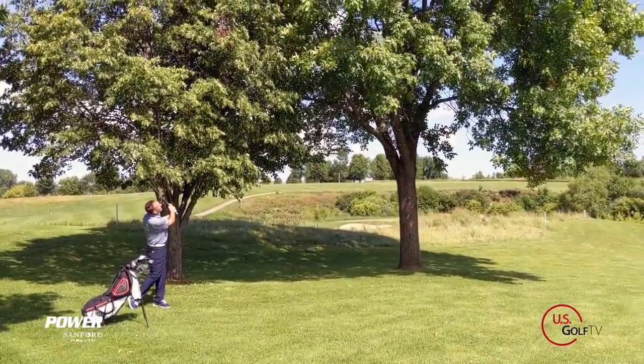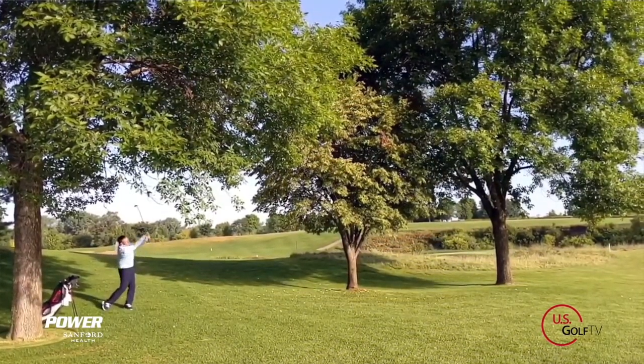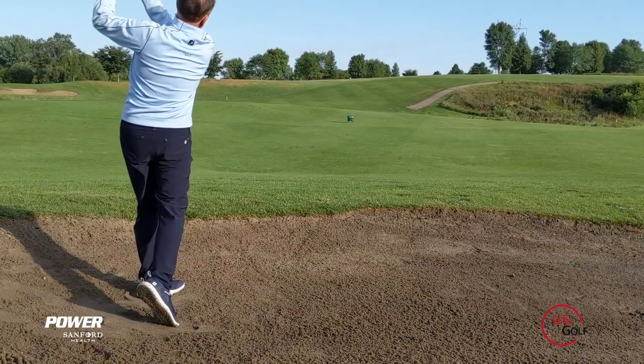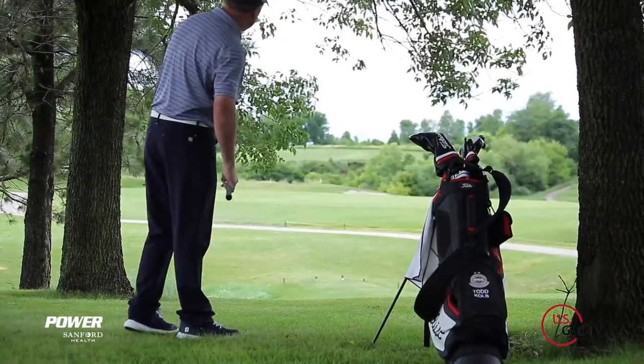Has this ever happened to you? You got a great round going and the ball comes to rest in the one location that you never practice, and all of a sudden, two minutes later, the round is completely lost. Well the good news is today we're going to fix that. We're going to talk about three specific shots: a high soft flop shot, a fairway bunker shot, and getting out of the trees. We're going to help you understand how to navigate those situations so you can keep that good round going.